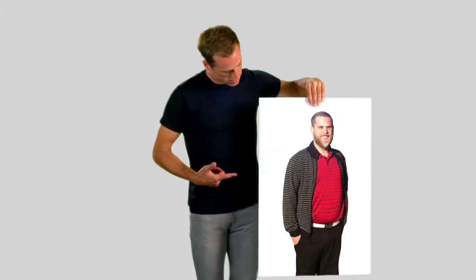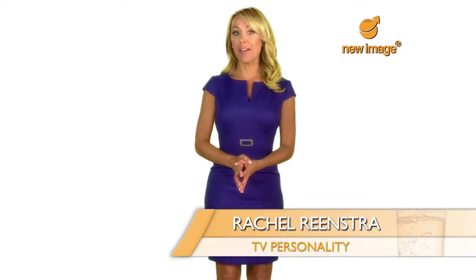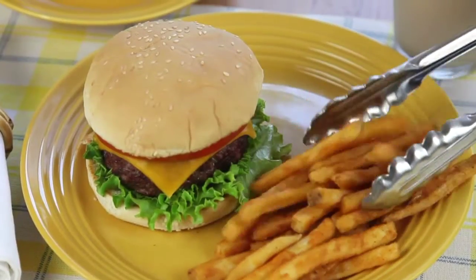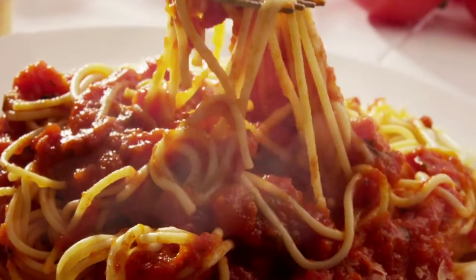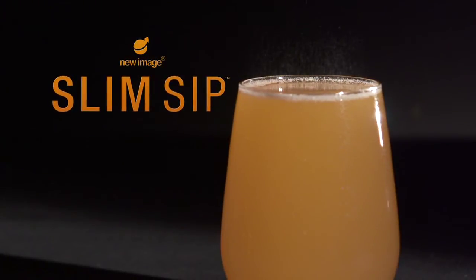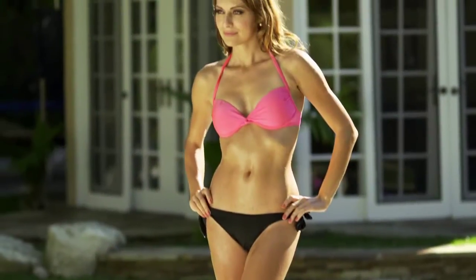This could be you. So could this. Want to find out how to burn fat and lose weight without spending every waking moment exercising or dieting? You want to eat the foods you love and still lose weight? Introducing Slim Sip from New Image, the revolutionary instant drink mix for the weight loss results and body you want naturally.